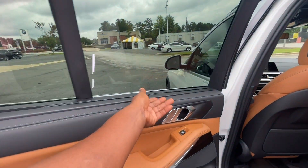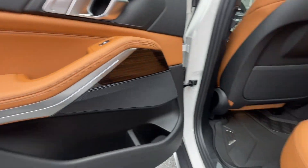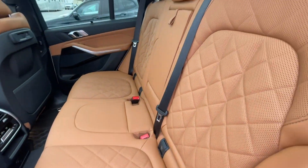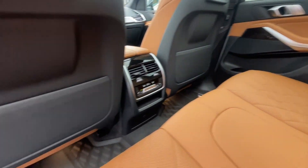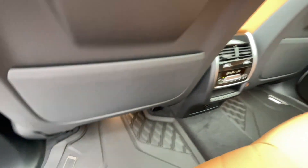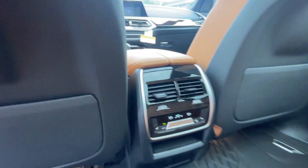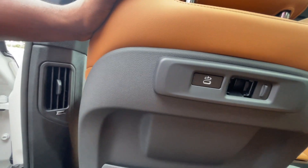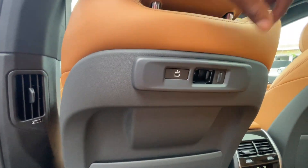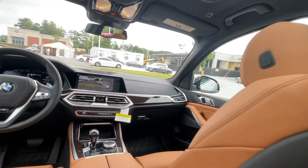In the back you have manual sun shades on both sides. There's ambient LED lighting throughout the car in about nine different colors. You have all-weather floor mats for the front, back, and cargo area. The rear also has heated seats, dual climate control so both sides can control their own temperature, charging ports, and a large port for a tablet hookup.